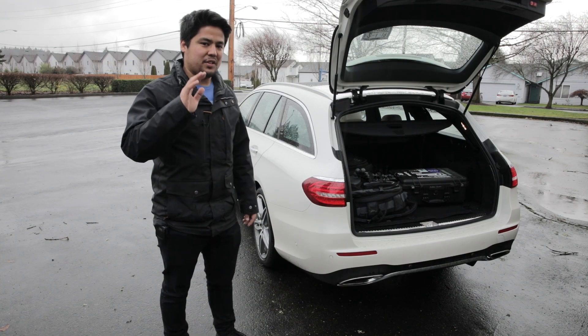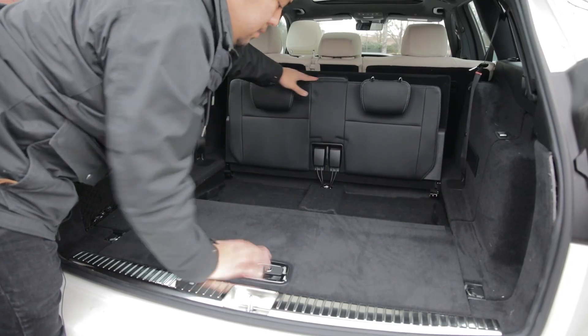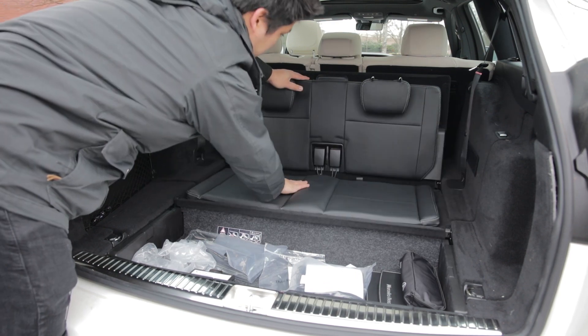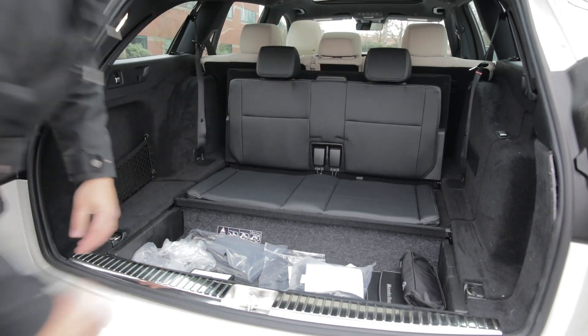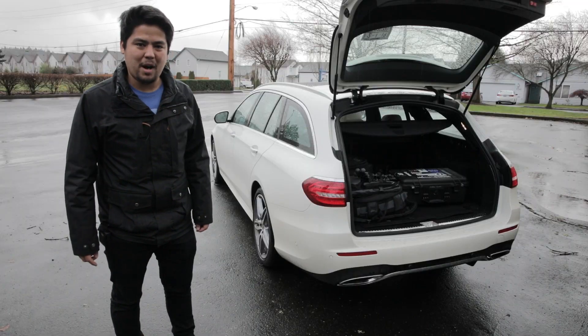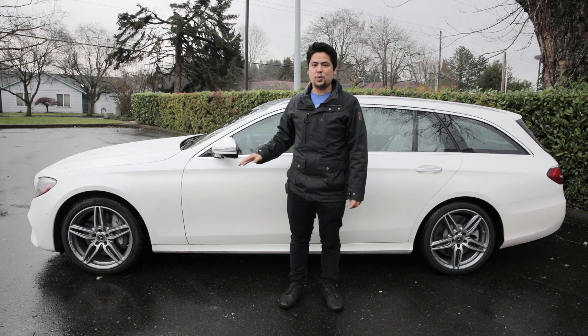But the absolute coolest party trick about the back of this car is a rear jump seat, which gives you two additional seats for a total of seven. And if my math is correct, that's two more than the GLE. Yeah, you could take that one, soccer moms.